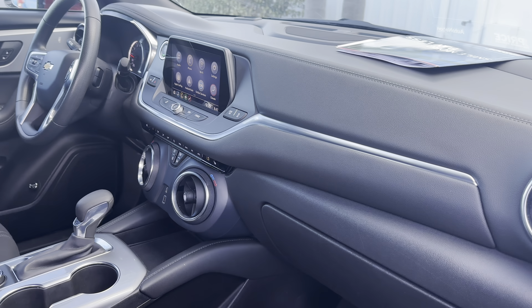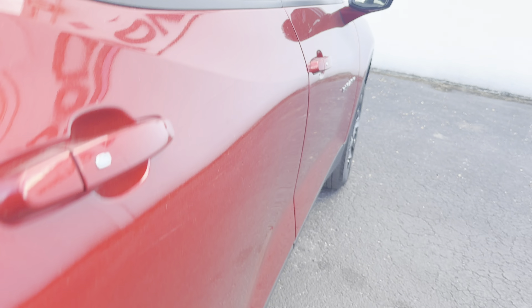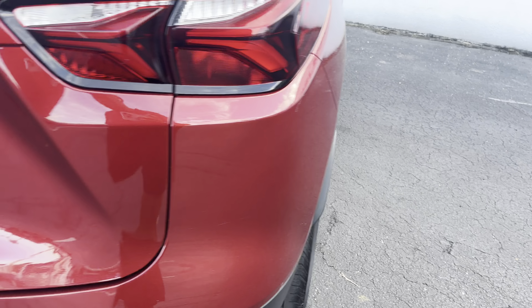This is the 2021 Chevrolet Blazer, burgundy over black interior, with power windows, locks, and mirrors, cruise control, Bluetooth for your cell phone, remote start, push button start, OnStar, Apple CarPlay, Android Auto, heated seats, and USB for your phone.